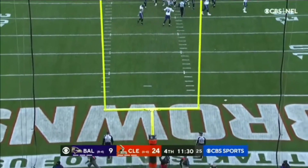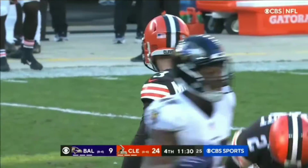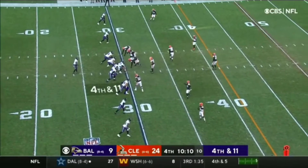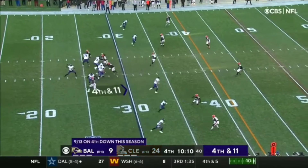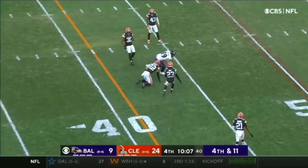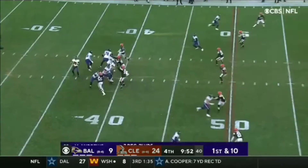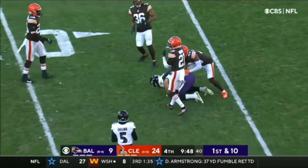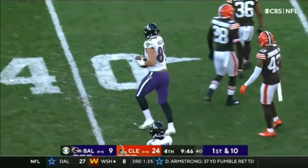And he hit the upright. Huntley did a tremendous job spinning out and making McKinley miss as the Browns came on a blitz. Fourth and 11, and they got Andrews, who's got the first down. Should have been easy picks and catch because nobody was covering Andrews at all. As he comes up with another catch, sliding low.